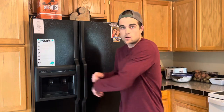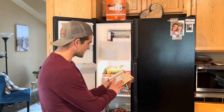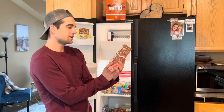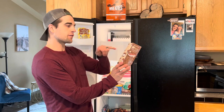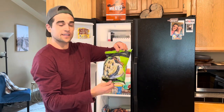Moving on to the freezer. Welcome to my freezer! First things first — ice cream sandwiches! Are you kidding me? These are so good. Vanilla non-dairy frozen dessert sandwiches from Trader Joe's. These are new and they're amazing. Highly recommend — these are delicious.